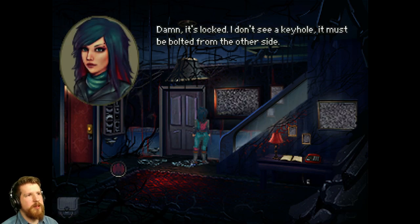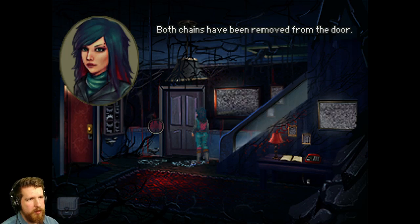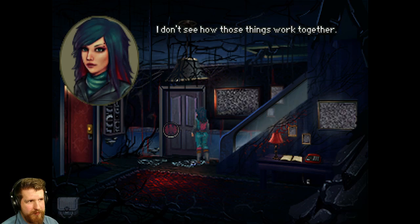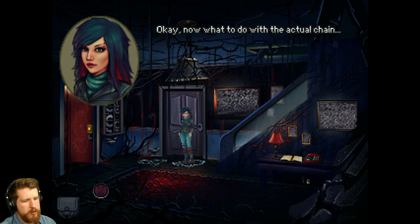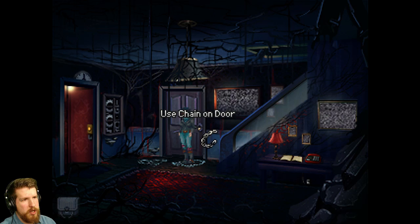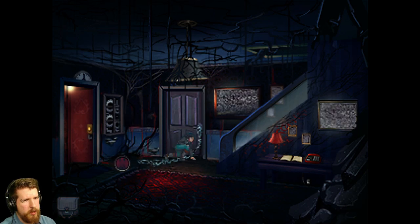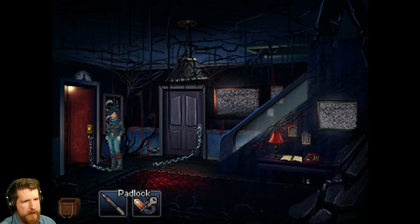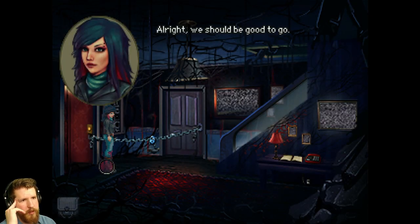Damn, it's locked. I don't see a keyhole - it must be bolted from the other side. Both chains have been removed from the door. I'm not sure what else to do. Now what to do with the actual chain? Maybe pull it open? Have the elevator rip it up. Alright, we should be good to go. Got it.